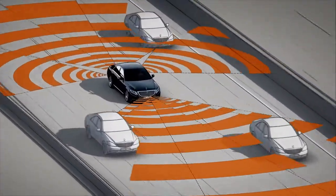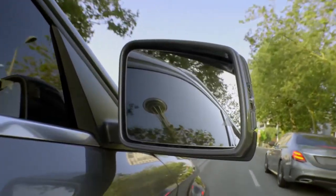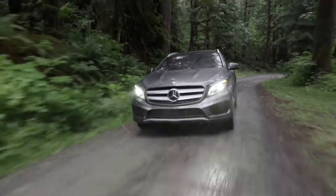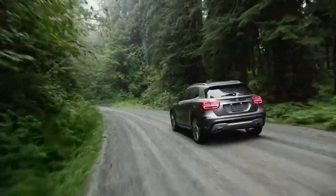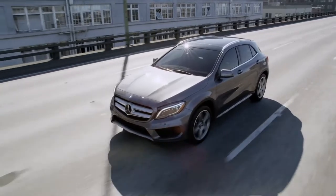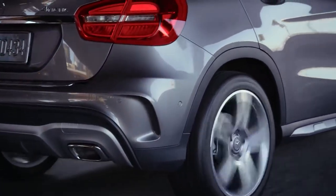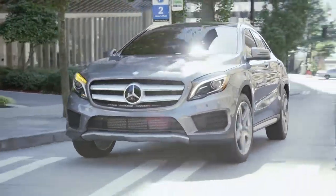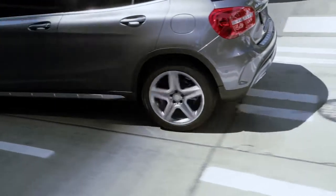Available Blind Spot Assist and Lane Keeping Assist help monitor the roads around you and identify safety hazards. The GLA's Electronic Stability Program helps you maintain control in any driving situation, both on and off-road. All these class-leading safety technologies are backed up by a suite of airbags, including front, side impact, window, and driver and passenger knee airbags. And naturally, the high-strength safety structures Mercedes-Benz has always been renowned for are built right into every GLA, so you're protected on every level.